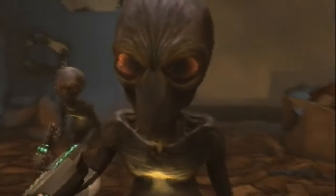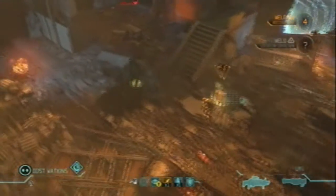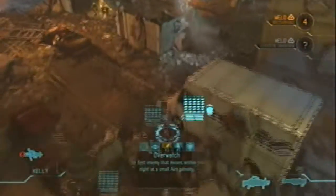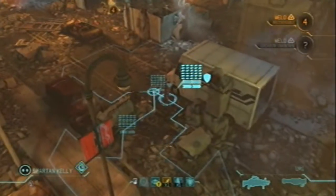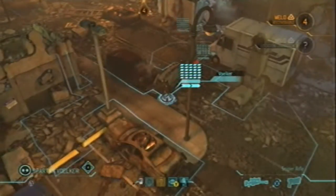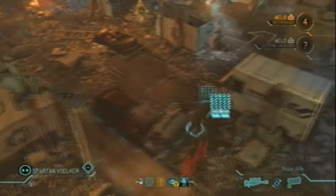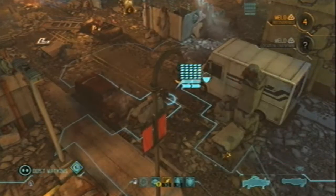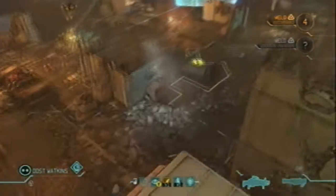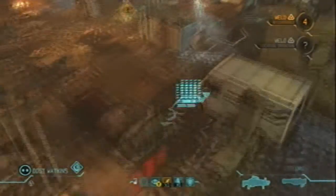Enemies rolling up. On the move. Moving out. Haul ass.